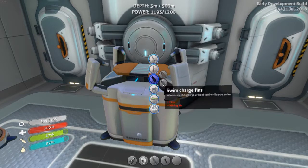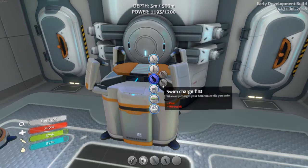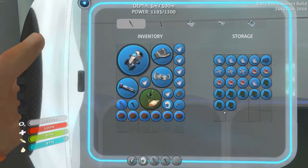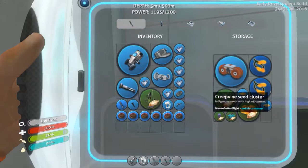I have fins that increase my swim speed and ones that charge my stuff. I think I'll go with the increased swimming speed because getting in and out of places quicker would be better. I'm not sure I have any silicon rubber though — I can make one.